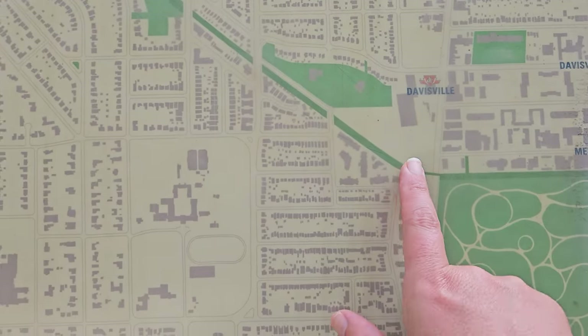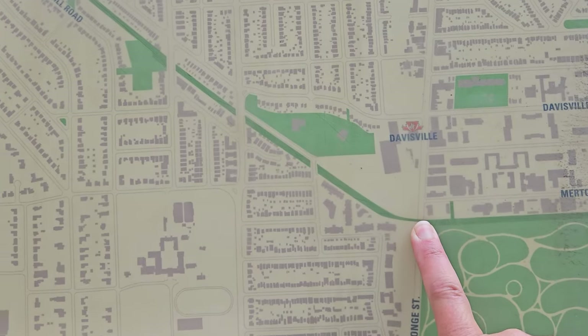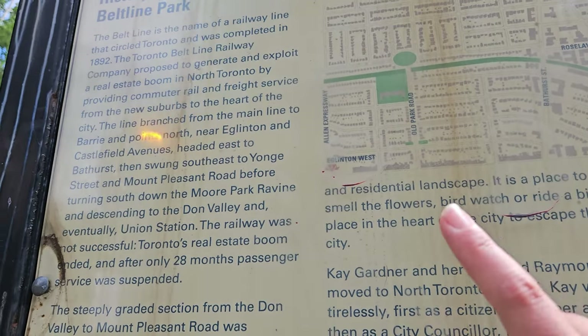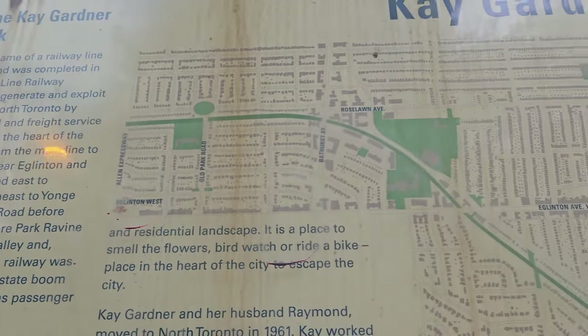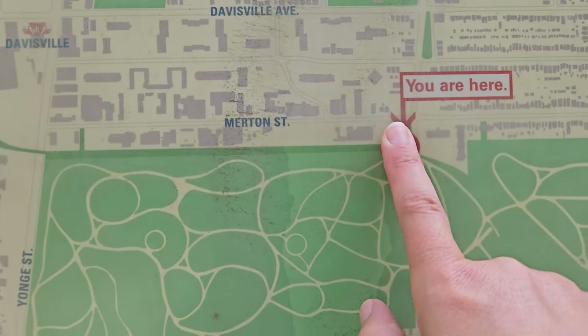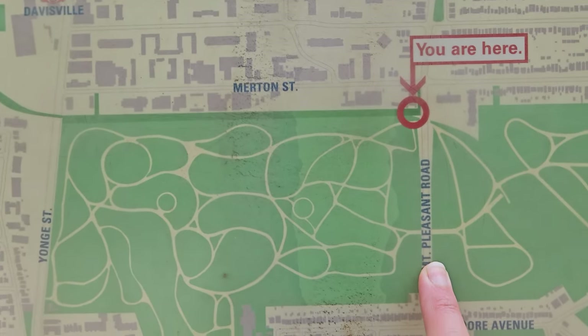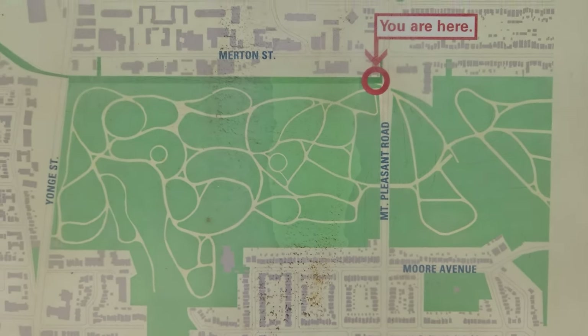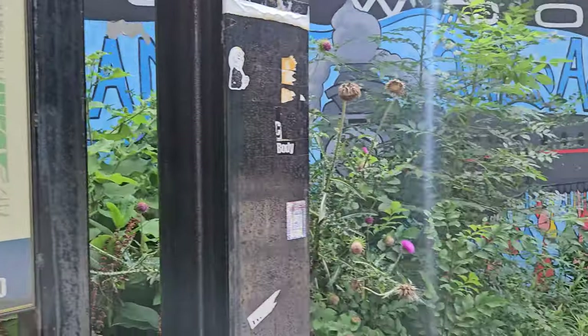So last week we started here at Yonge and Mount Pleasant, and we did this portion of the Kay Gardner Beltline Park Trail. And now we are here, and we're going to go through the cemetery to Moore Avenue, to the Ravine Beltline Trail.